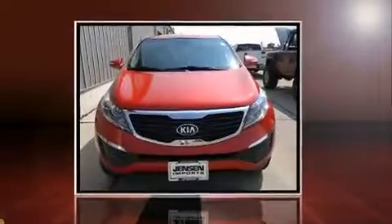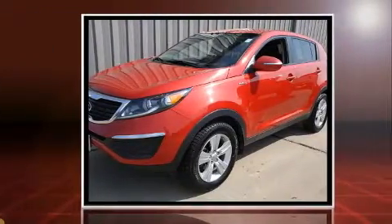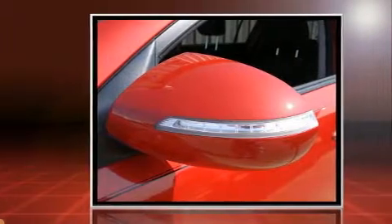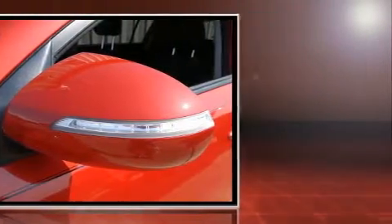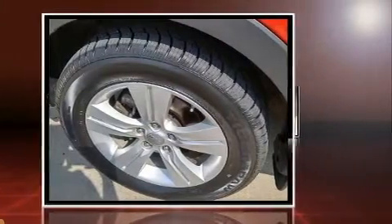Here's a great deal on a 2013 Kia Sportage. With fewer than 45,000 miles on the odometer, this four-door sport utility vehicle prioritizes comfort, safety, and convenience. It features an automatic transmission, all-wheel drive, and a 2.4-liter four-cylinder engine.